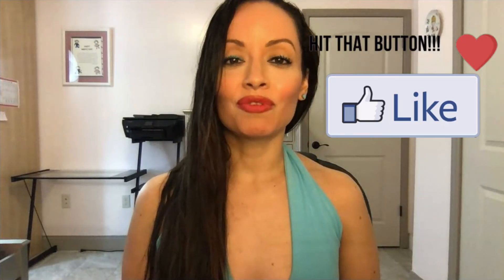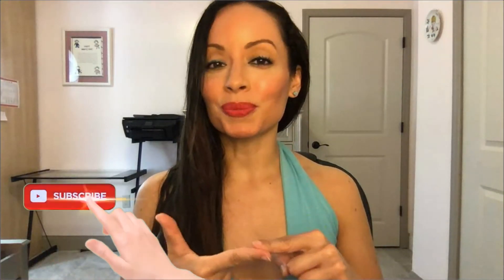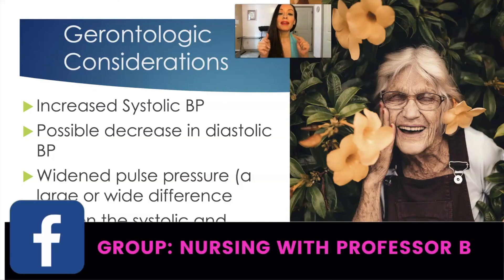Thank you so much for watching. Make sure you hit the like button, make sure that you subscribe, and make sure you turn on that notification bell. And join my Facebook group, Nursing with Professor B.